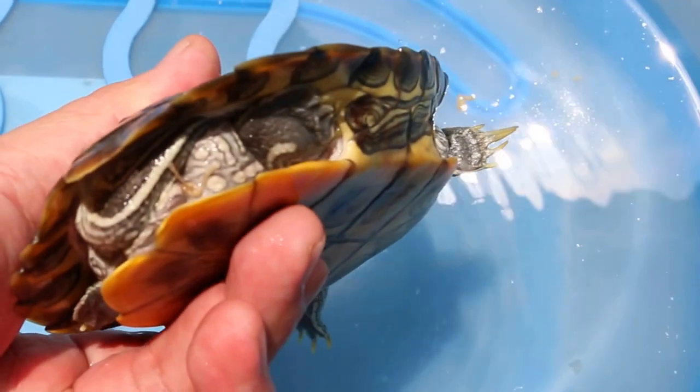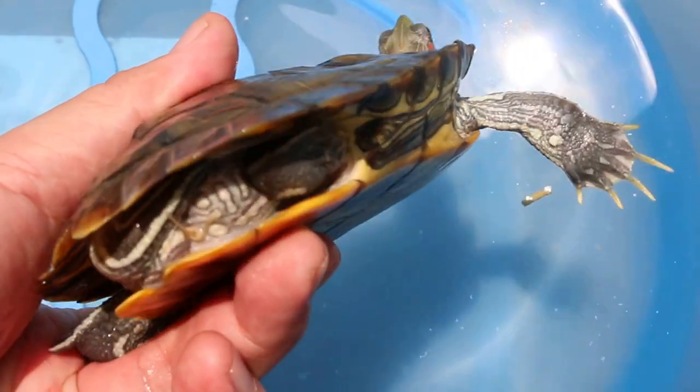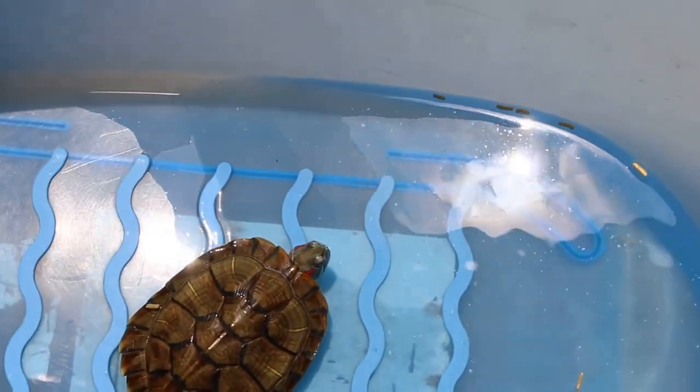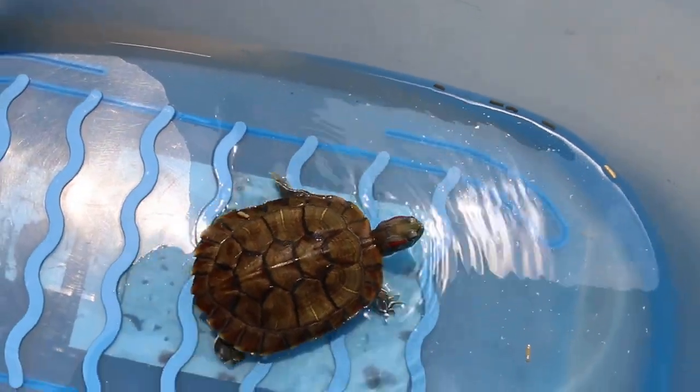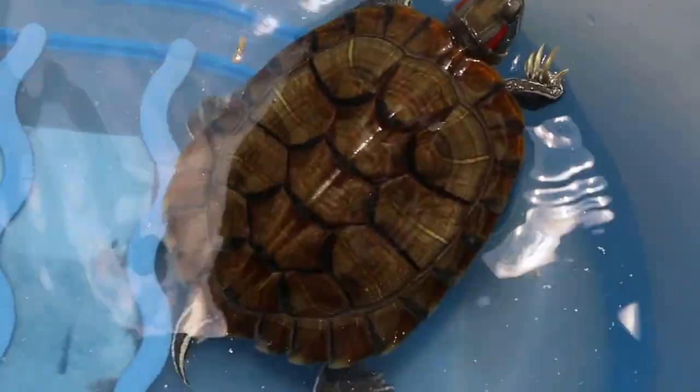You can see the purse string suture here to close up the anus. Sometimes the purse string suture comes out, so it has been done again.